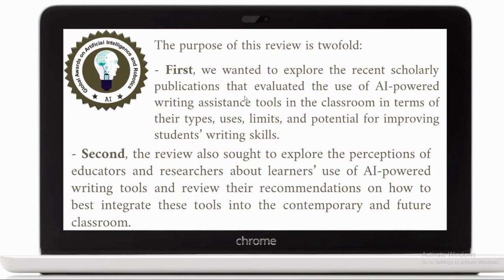The purpose of this review is twofold. We wanted to explore the recent scholarly publications that evaluated the use of AI-powered writing assistance tools in the classroom in terms of the types, uses, limits, and potential for improving students' writing skills, and for reviewing the perceptions of educators in the studies reviewed to see what they think about these tools and what they recommend in terms of the use of these tools.